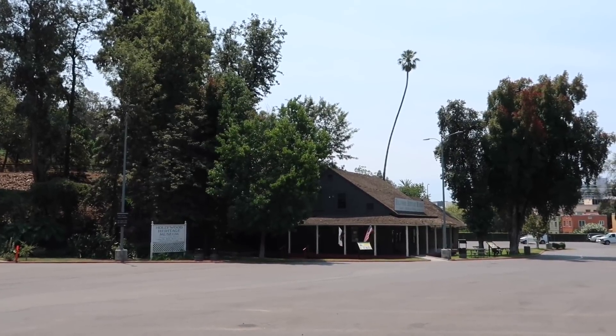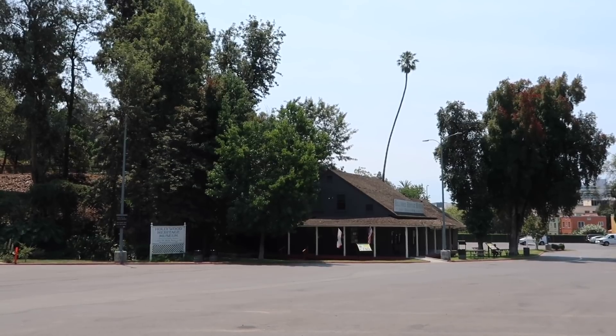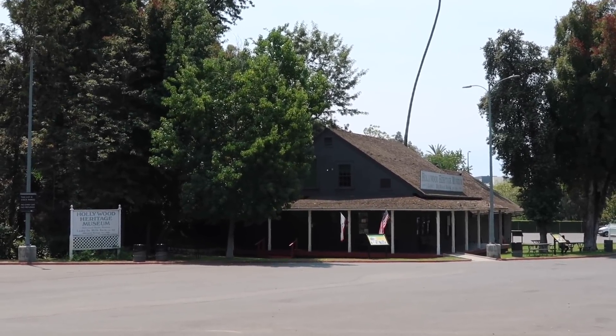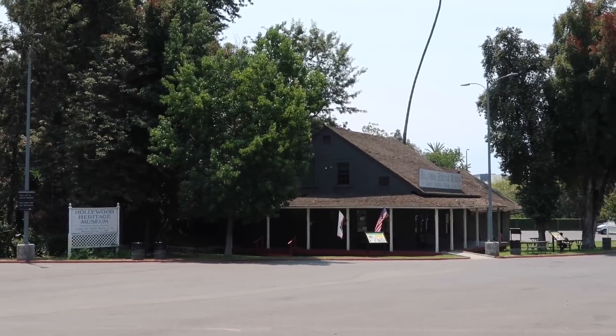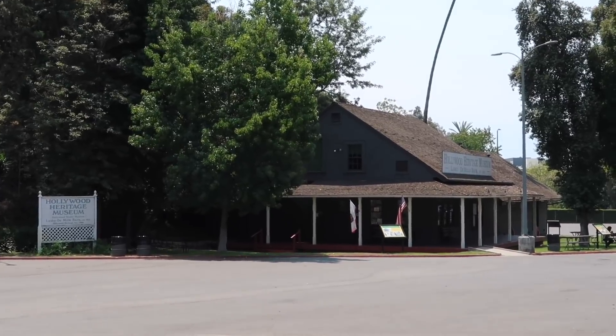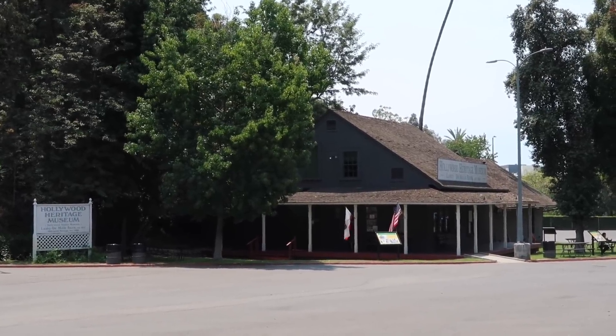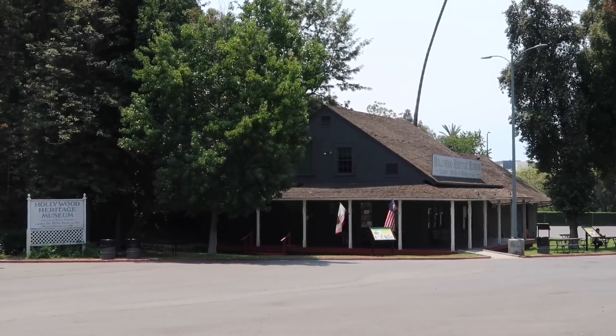Today's adventure brings us to this parking lot just outside the Hollywood Bowl in Southern California. This barn, established in 1913, holds a lot of history because this is the site of the very first Cecil B. DeMille movie — and some say the location of the first full-length movie ever shot in Hollywood.